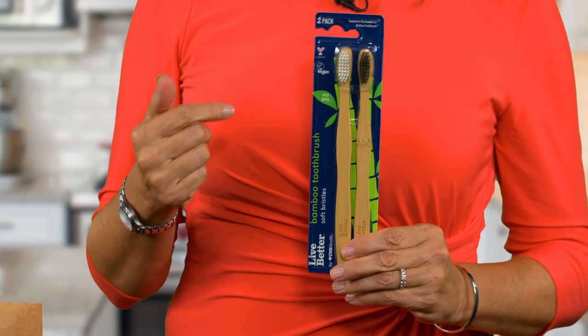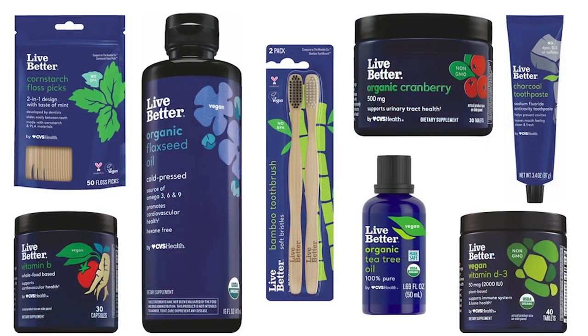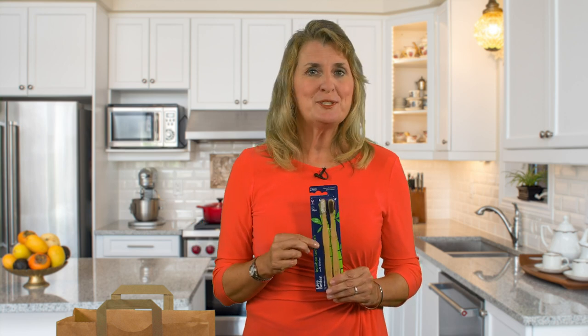One trend is eco-friendly dental care products. Here's a toothbrush set from CVS. The handle is made from biodegradable bamboo, and this is part of a new line of health care products from CVS sold under the Live Better store brand. Not only is this toothbrush made from bamboo, it's made from Moso bamboo — a species that pandas typically don't eat. So this brush is not only better for the environment, it also doesn't hurt the panda's food supply.